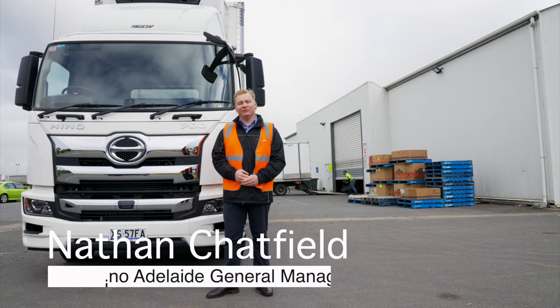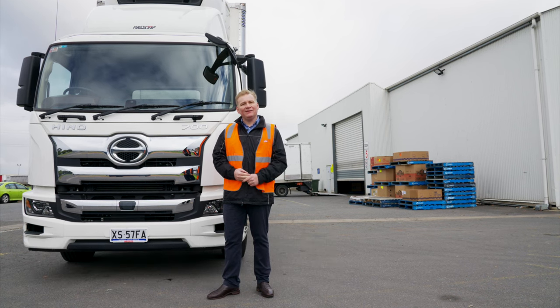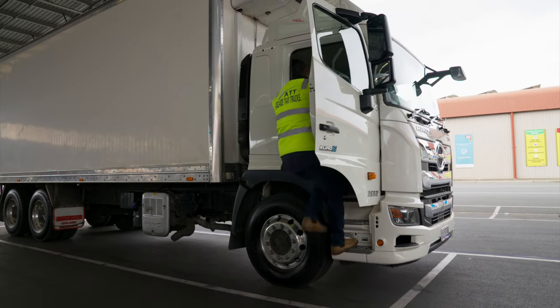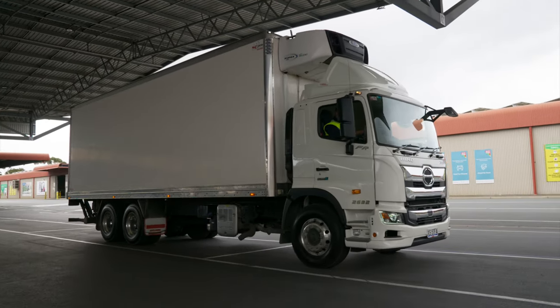Hi, I'm Nathan Chatfield from CMI Hino. I've been dealing with Nick and AJ for about 10 years now. Nick and AJ both started off kind of small — they started off with one truck from us and they've grown to the size they are now. They have about 15 trucks in their fleet of ours, 30 trucks in total.